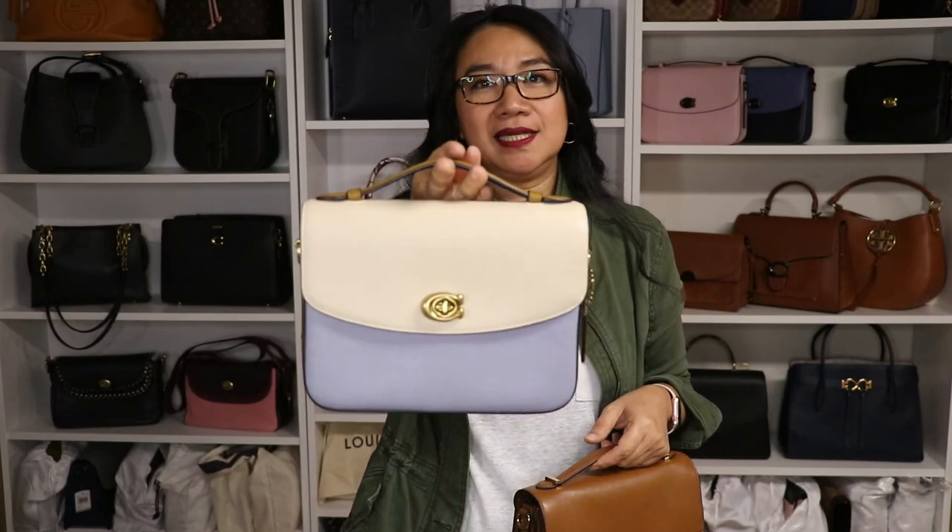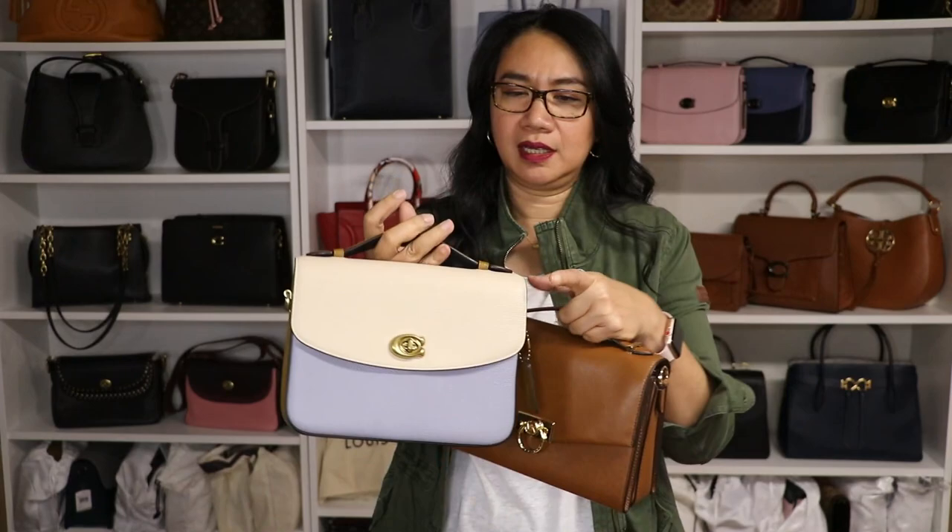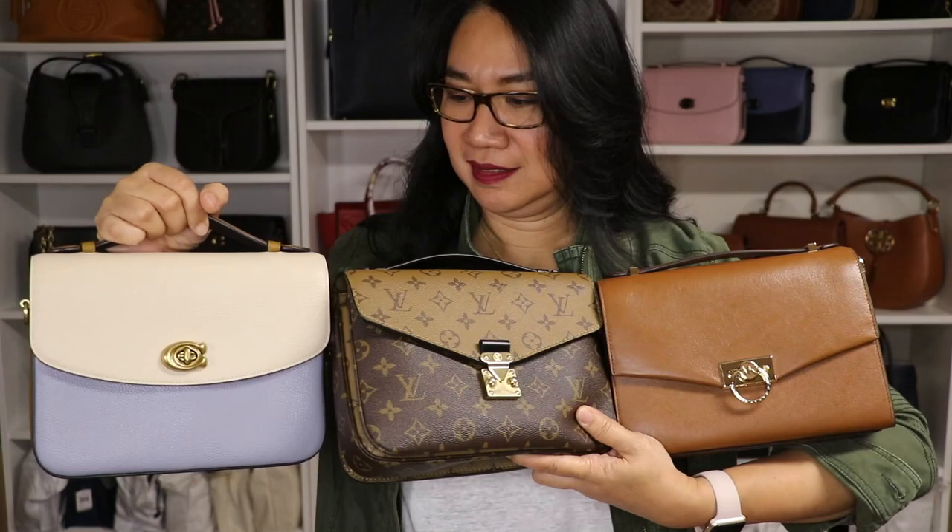Now let's do this. This is my Michael Kors Hendricks, and this one is the Coach Cassie in the color block straw, slate, and ivory, and then I have the Pochette Métisse in the reverse monogram.